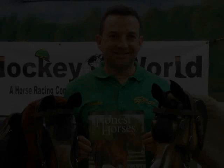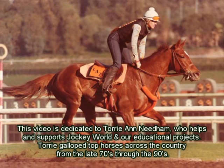This is Frankie Lovato with today's term, number 96 of 365: Exercise Rider. An exercise rider is a rider who rides the horses during training in a specific manner according to the trainer's instructions.